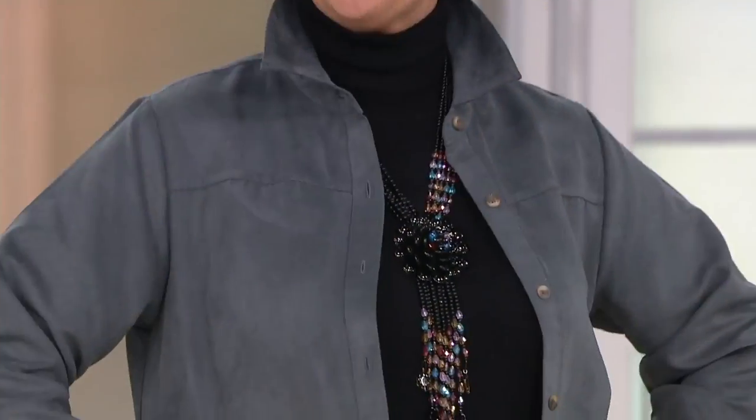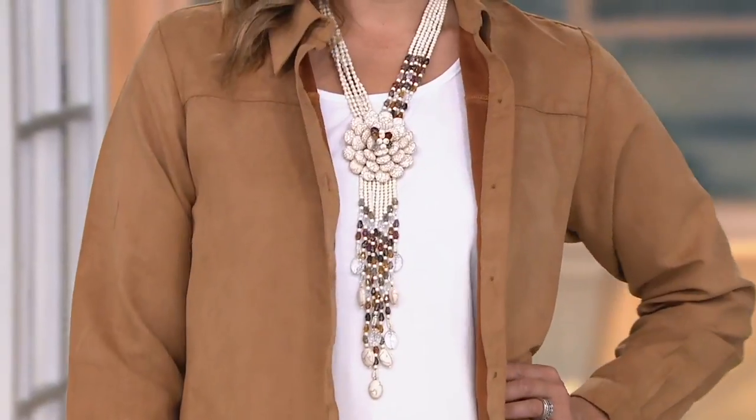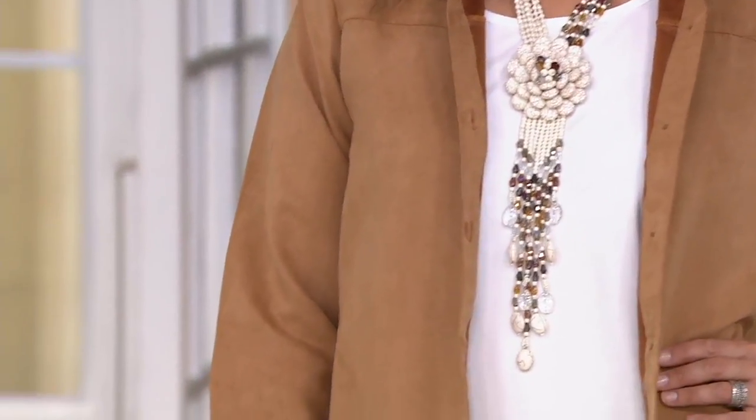And Bitsy, you look great too. You've got the black on over there — Bitsy's rocking it. And then Bonnie is like Miss Ralph Lauren tonight: the suede, the boot, the jeans, just perfection with the howlite. Isn't that pretty? Awesome.